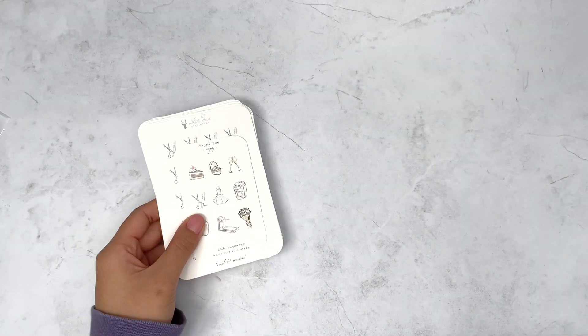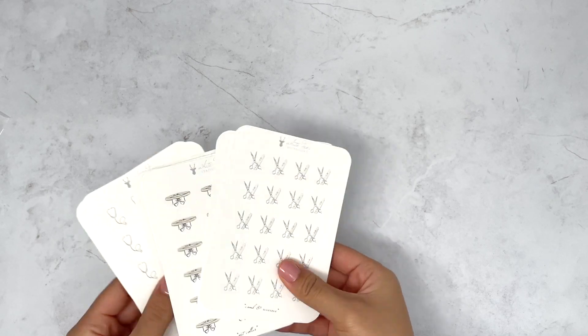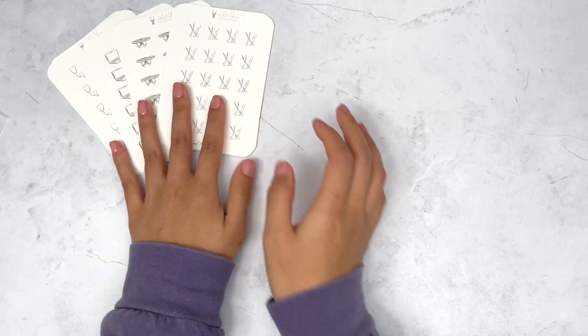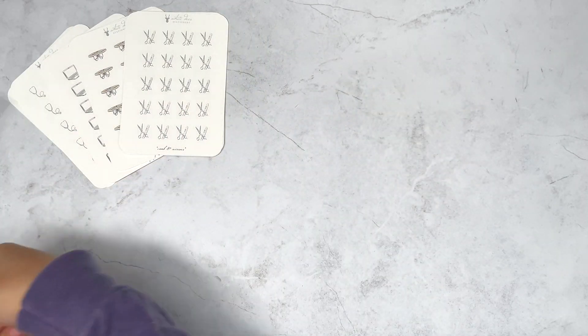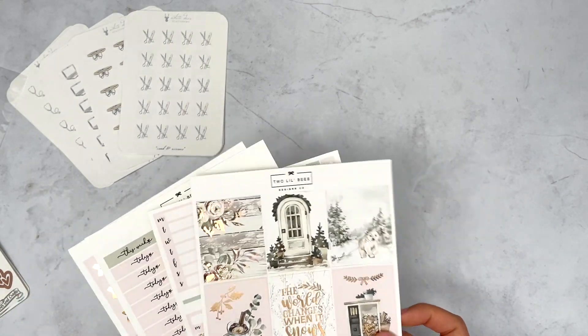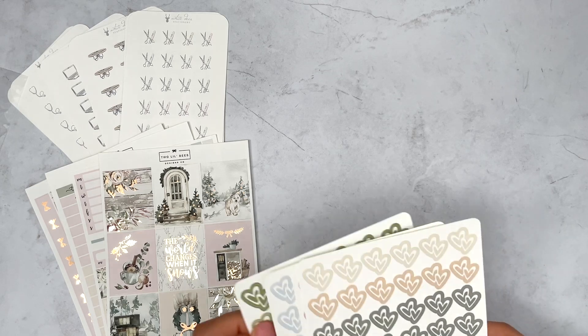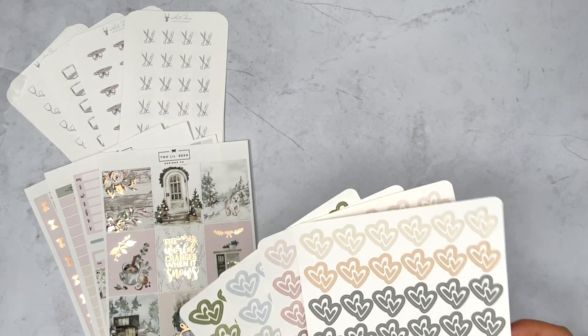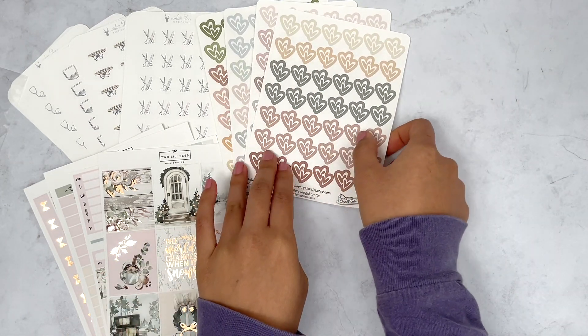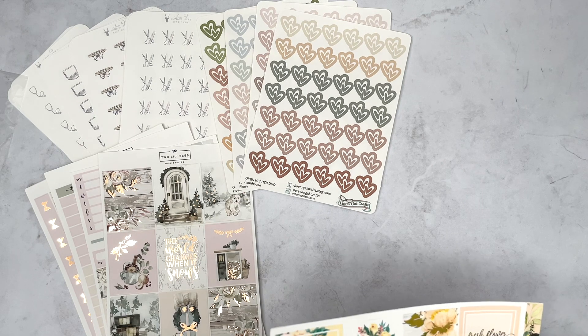That's the last order I'm going to include in the haul. I'm just going to do the thing of laying all the stickers out — this is honestly the most annoying part of filming a haul and the part I always procrastinate on, so I'm just going to do it here on camera because otherwise I will never get to it.